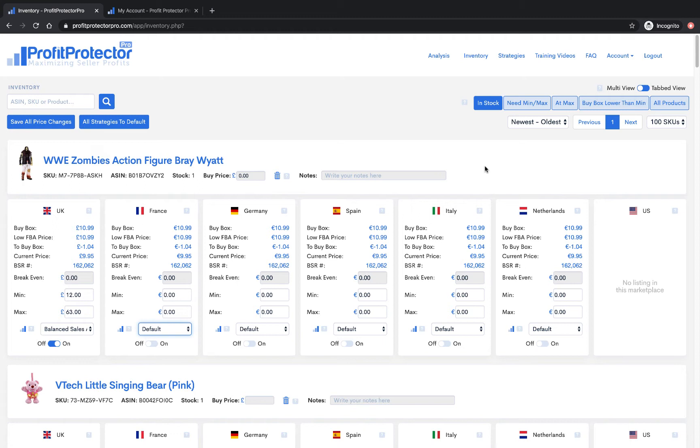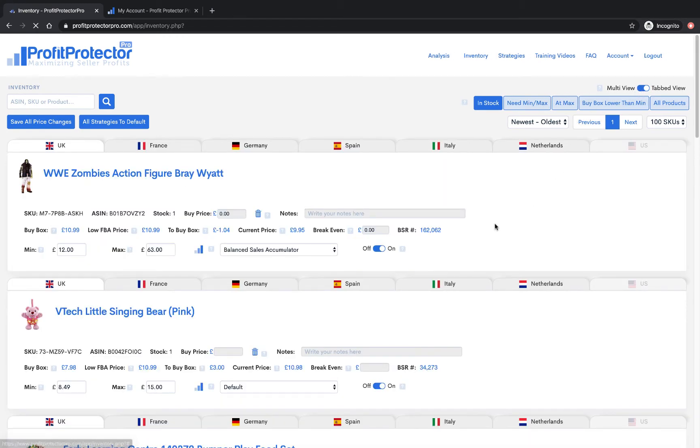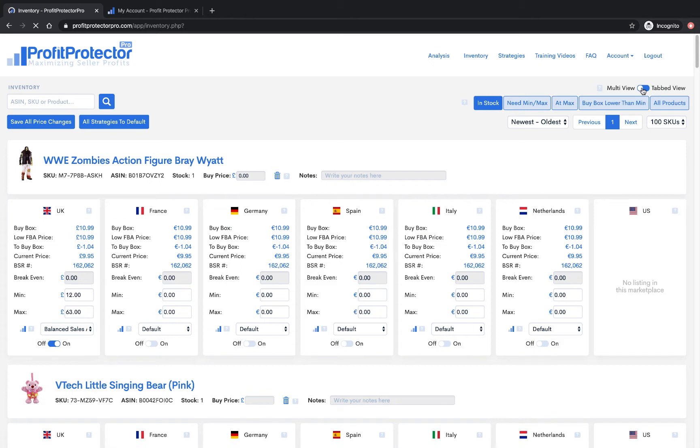Profit Protector Pro has two different looks to it so you can view it in a way that suits you. If you sell on lots of marketplaces, you've got all the marketplaces covered here, and a multi-view is great because you can see all your marketplaces in one place. But if you've only got one marketplace, there'd be a lot of white space, so we've introduced tabbed view as well — you can click tab view and it will change the view for you.